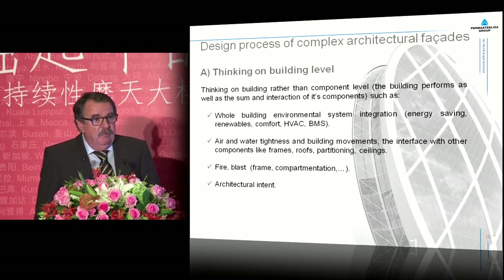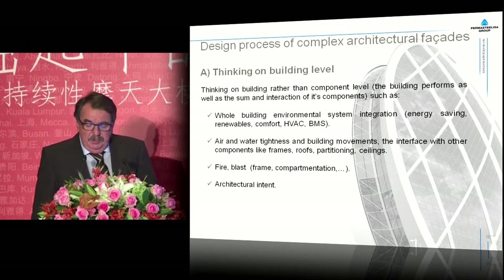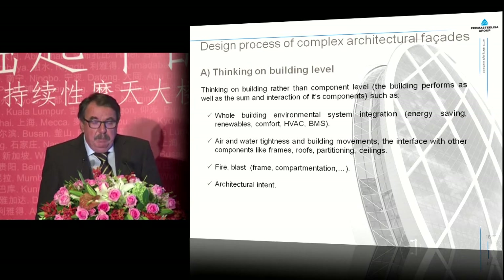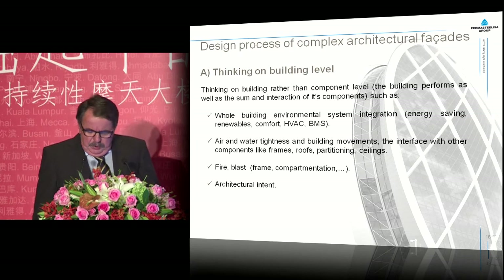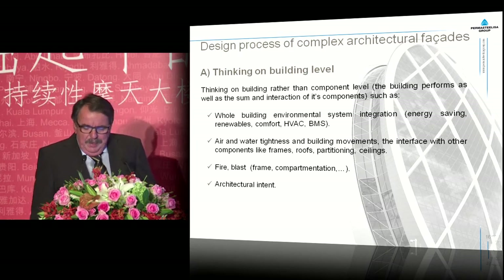What does thinking on building level mean from a curtain wall perspective? Because the building performs as well as the sum and interaction of all its components, we look at the whole building environmental design integration in terms of energy saving, renewables, comfort, etc. More obvious, of course, is air and water tightness and building movements, the interface with other components like frames, roofs, partitioning, and ceilings. The behavior of the curtain wall together with the building in conditions of fire or blast attack, and of course, the architectural intent.